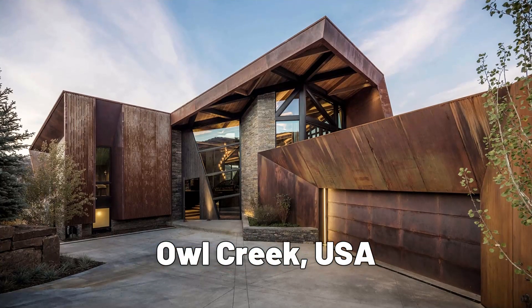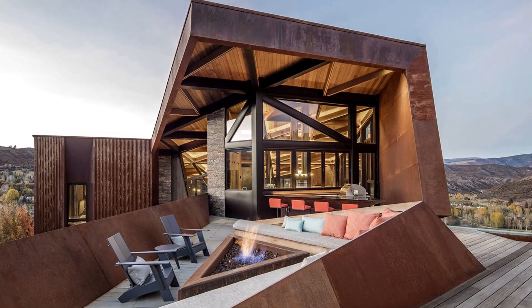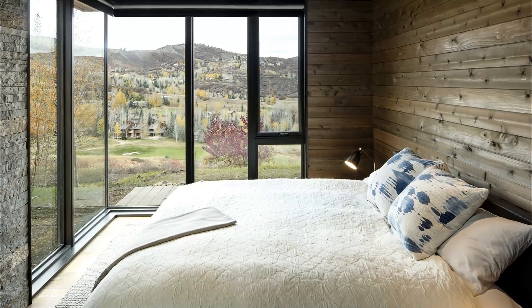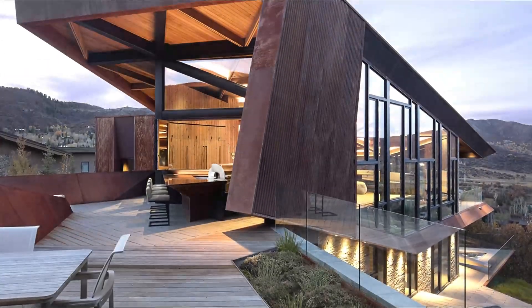The Owl Creek residence, located in Snowmass, Colorado, is a unique house design built into its natural surroundings. The interior of the house is open and airy, with large windows that offer breathtaking views of the mountains.